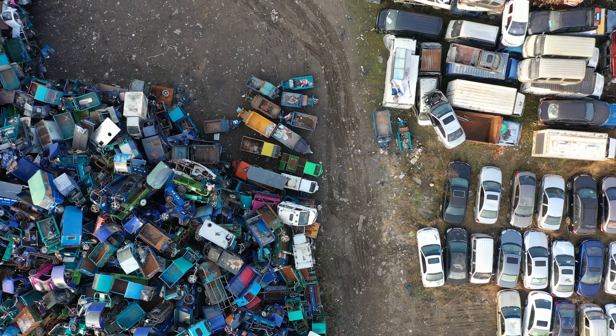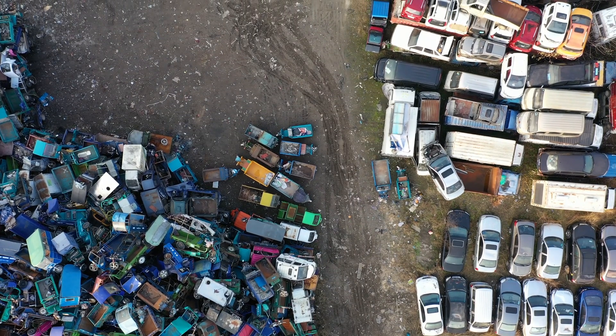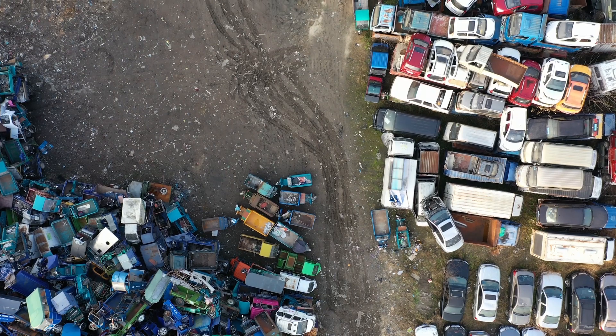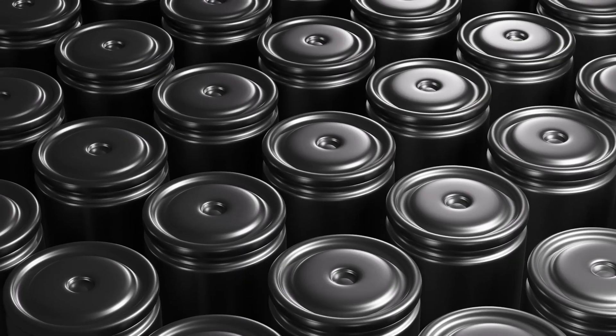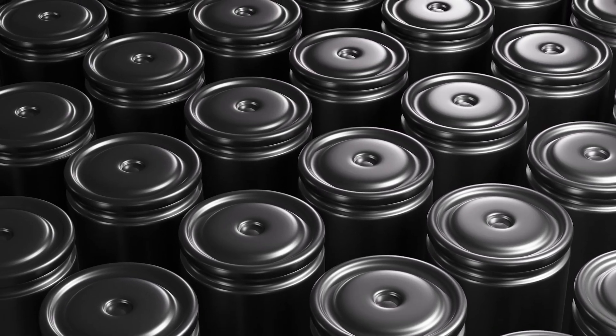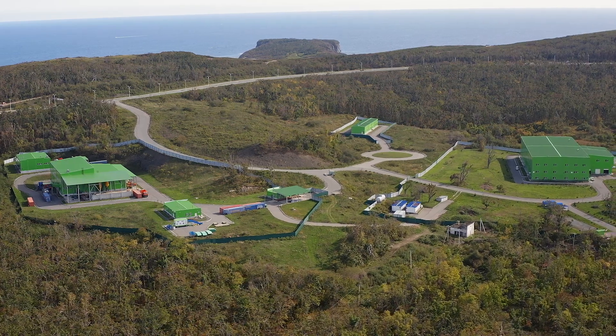Waste management-wise, even if those manufacturers try to reuse or recycle to the best degree, they always have some degree of waste generated and therefore need to dispose of it. However, there are limited disposal or recycling facilities that can take waste from all these electric vehicle battery manufacturers. We can help them characterize the waste streams, optimize their waste management, or even help them select the waste management facilities.